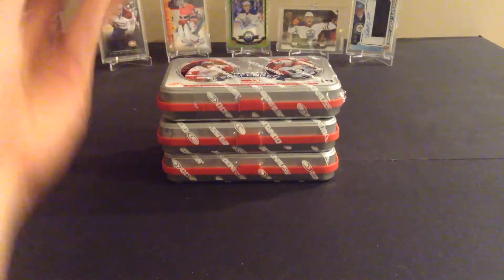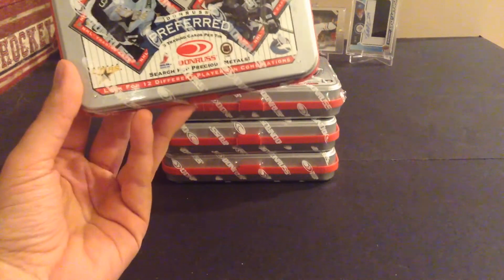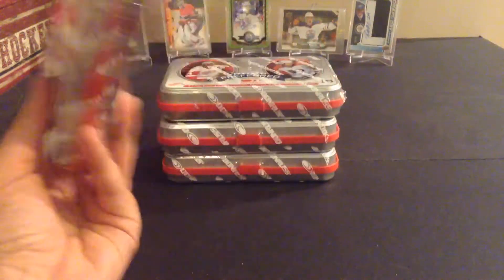What's up guys, this week I have four tins of 1997-98 Donruss Preferred. I love the look of these cards. I used to pull them in the Dollarama boxes and wonder what the hell they were — the bronze versions. So I decided to pick up a case.